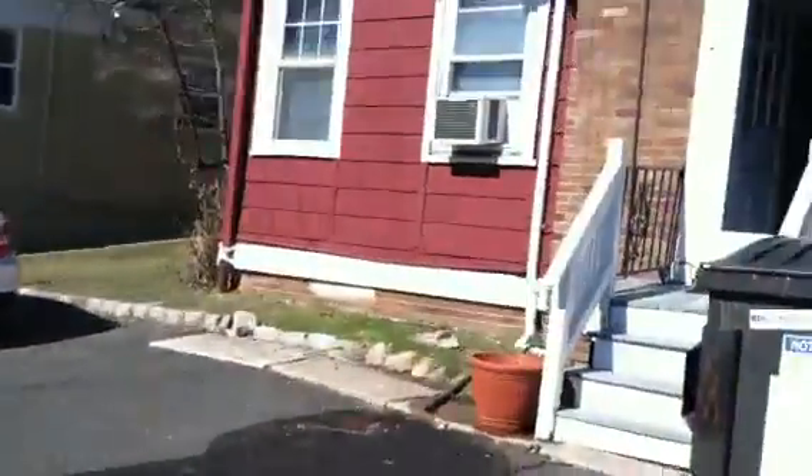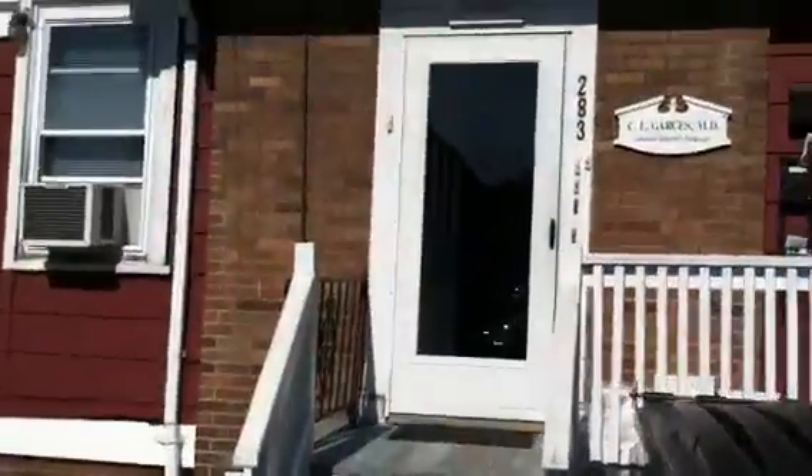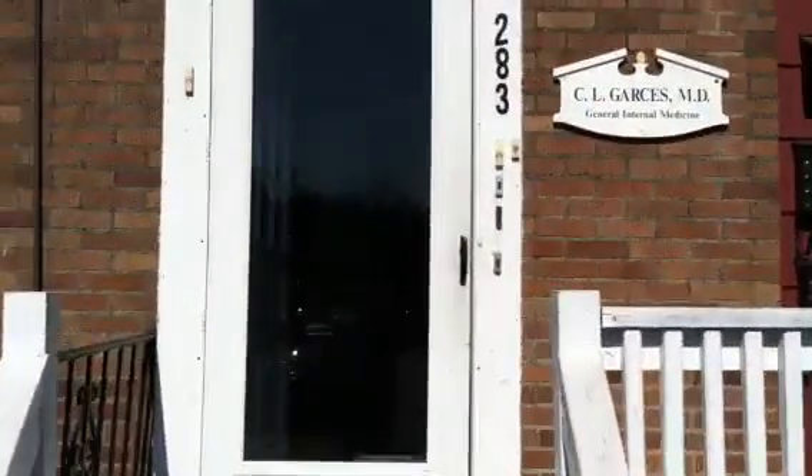I'll just quickly walk through the entrance here so you can see where you go when you come in. This would be your entrance to the one-bedroom — go up the stairs — and then you have a door over here for the two-bedroom into that apartment.